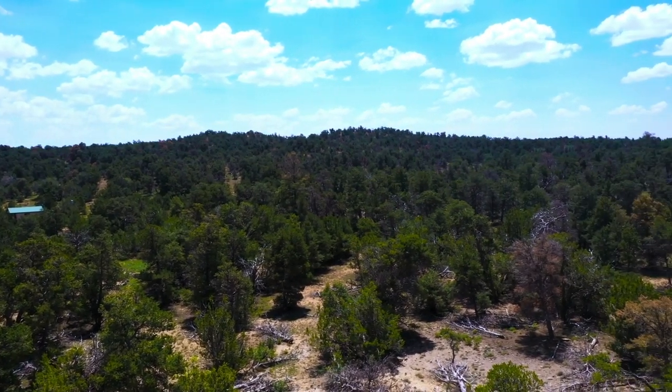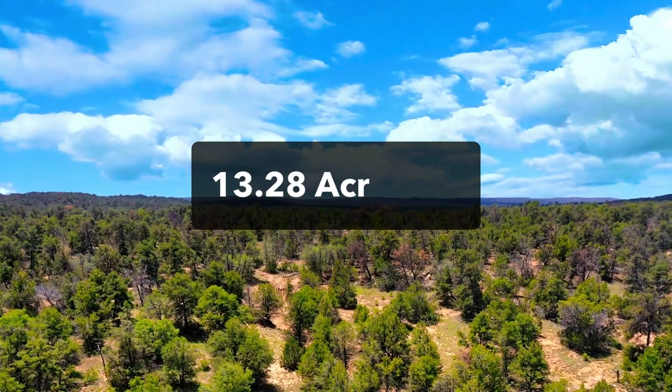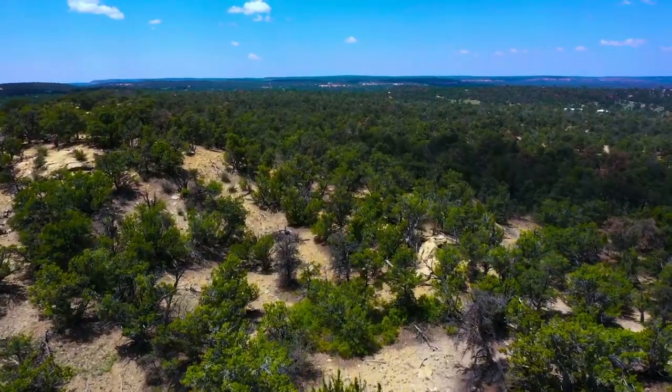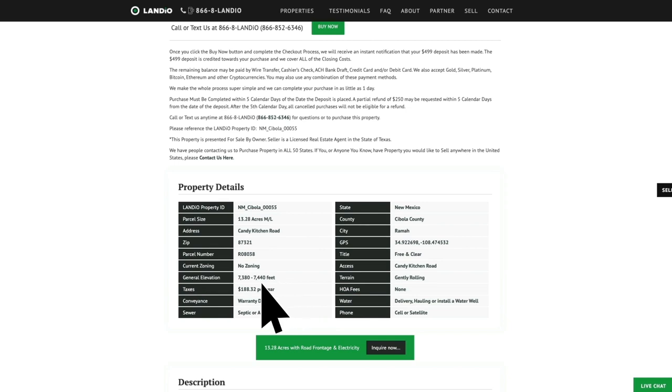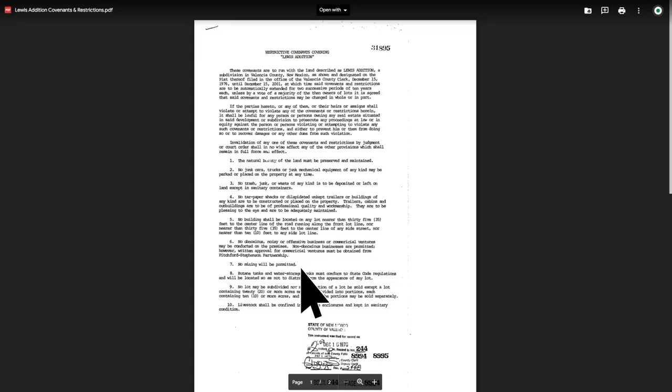We're going to go over a few more details on this property, and then we'll announce the new silver coin challenge. This 13.2 acre property in New Mexico with road frontage and electricity is priced at only $34,997. All the property details are listed on our website. The property taxes are less than $200 a year for the entire property. There's no HOA or HOA fees, and there is also no minimum dwelling size.